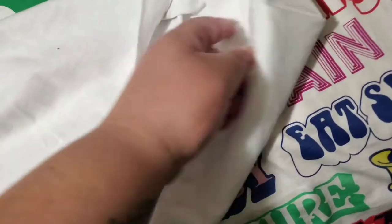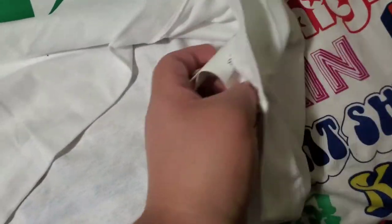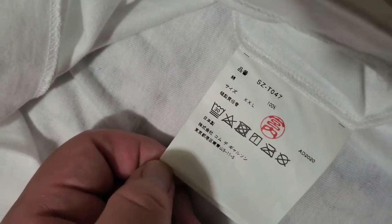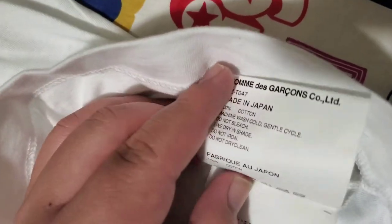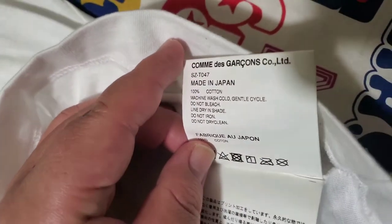Another thing is this is a CDG t-shirt, so it fits more slim than a regular Online Ceramics shirt. This is a size 2X but it's a Japan 2X, so it's really a size XL.